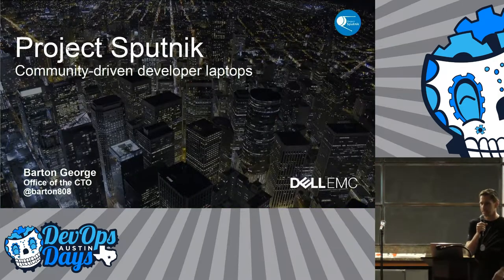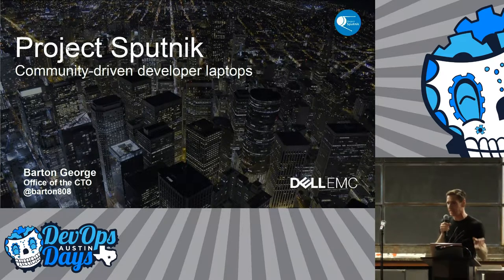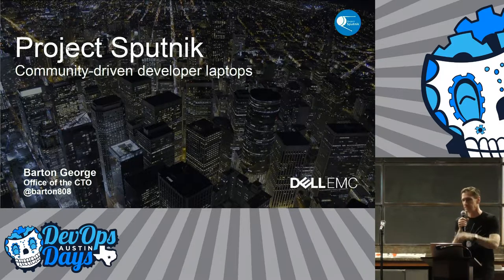I'm Barton George, here from Dell EMC talking about Project Sputnik. Anybody heard of it? It's about a community-driven developer laptop, and I'm going to talk about some of the lessons learned.